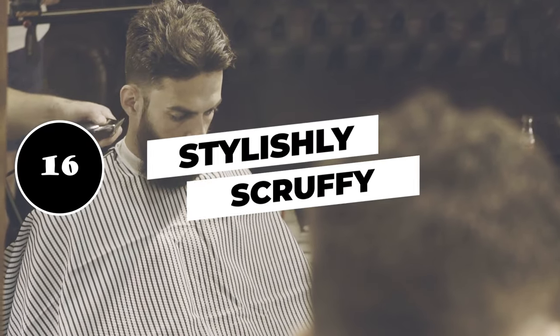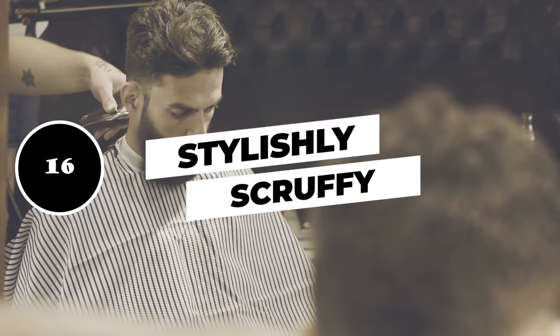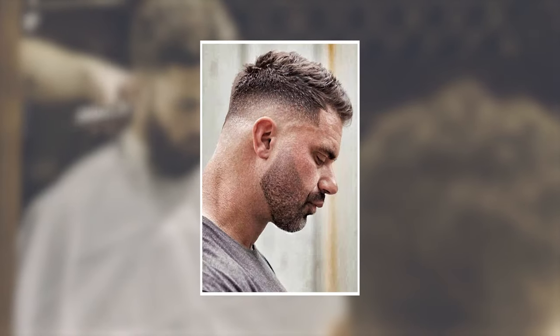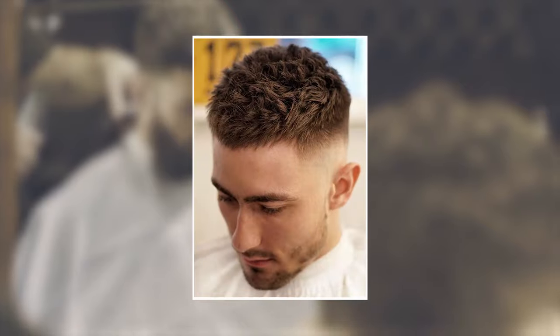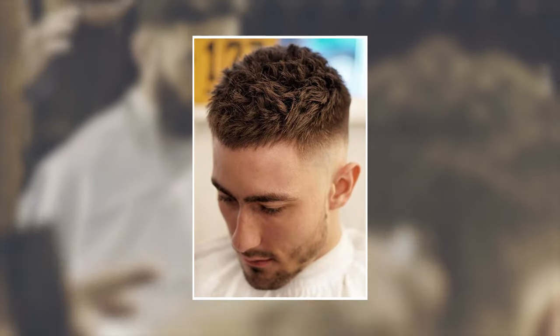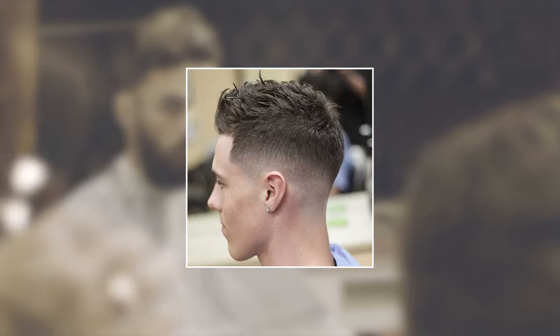16. Stylishly scruffy. Here's a messier style that's more appropriate for informal situations. If you're going out for the evening or attending a social event, this take on the just-rolled-out-of-bed look will perfectly match a casual vibe.